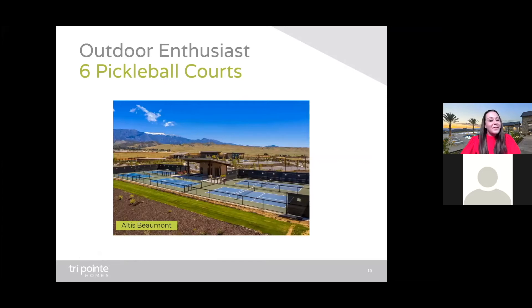Let's not forget about pickleball. This is a photo of Altus Beaumont's pickleball courts. I see a friendly competition in our future because Altus at Skyline will surely rival this existing setup — we've got six pickleball courts. We could not be more excited about this.